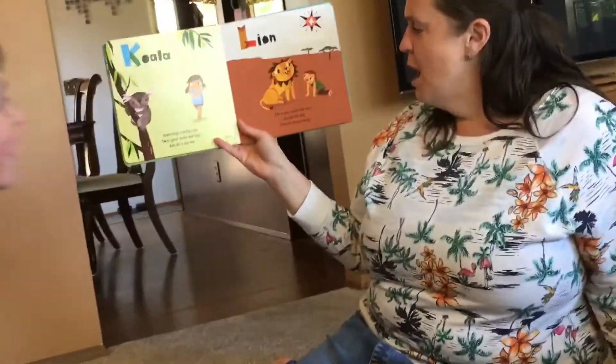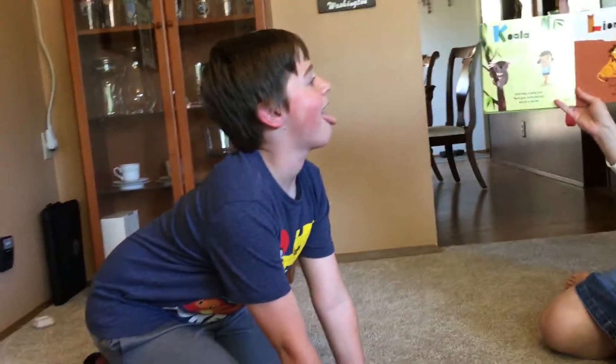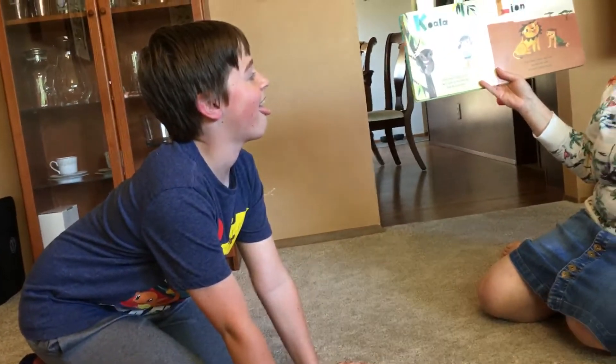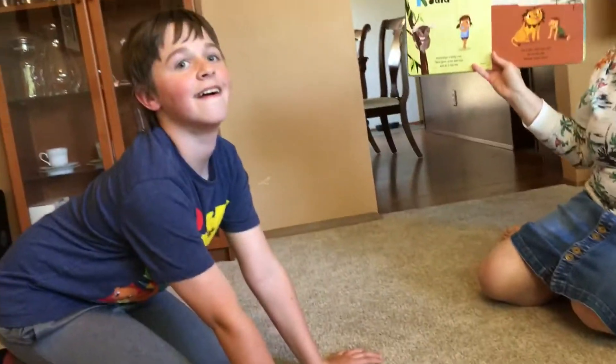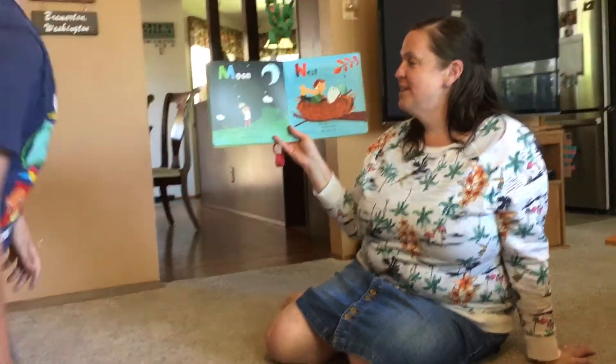L is for lion. I am a lion — hear me roar! Roar! I am a lion, hear me roar. Sit like me and stretch some more. M is for moon. Crescent moon in the sky — bend like me, watch clouds float by. That's for our back pop.